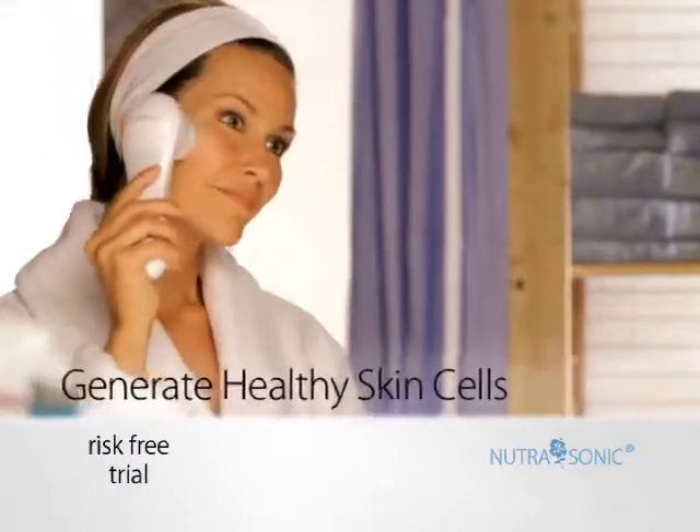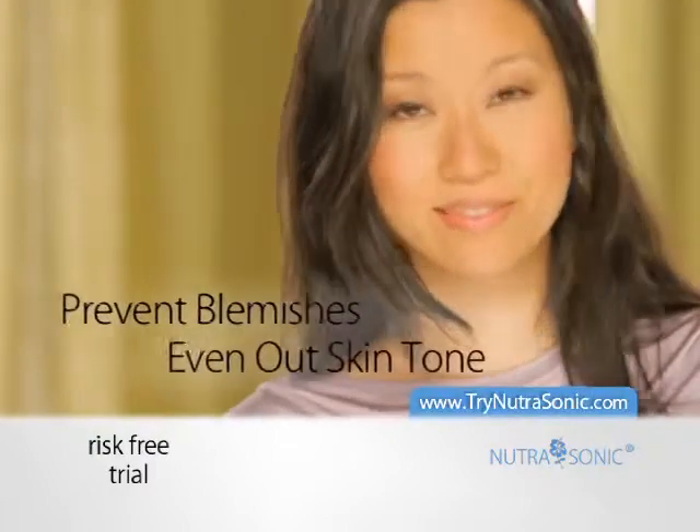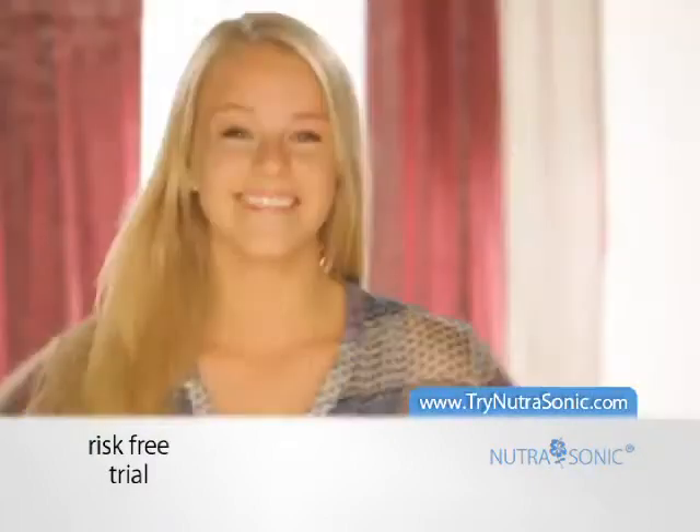Nutrasonic helps generate healthy skin cells, minimize fine lines and wrinkles, prevent blemishes, and even out skin tone to leave behind a youthful, radiant glow.